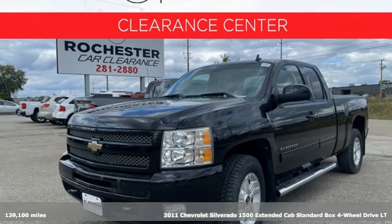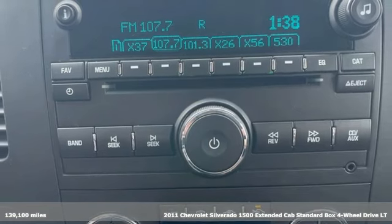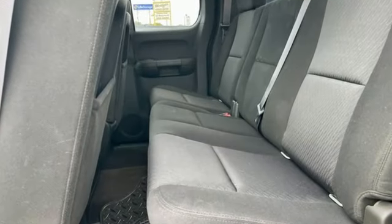Here's a 2011 Chevrolet Silverado 1500. Projecting strength and durability and built to back it up, this Silverado 1500 is definitely one book you can judge by its cover.